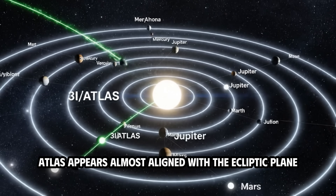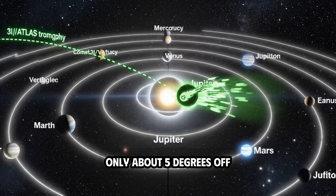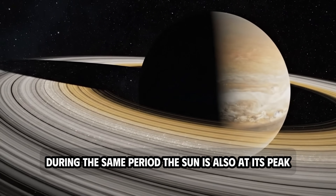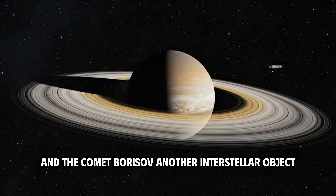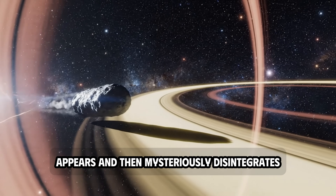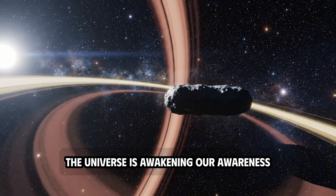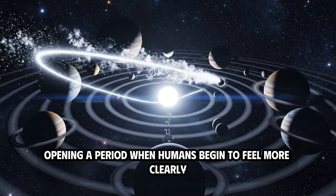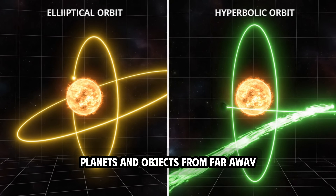Coincidentally, Atlas appears almost aligned with the ecliptic plane, only about 5 degrees off — the same angle between the Moon and Earth. During the same period, the Sun is also at its peak, erupting with violent plasma storms, and Comet Borisov, another interstellar object, appears and then mysteriously disintegrates. All these successive phenomena make many people believe that the universe is awakening our awareness, opening a period when humans begin to feel more clearly the energetic connection between the Sun, planets, and objects from far away.